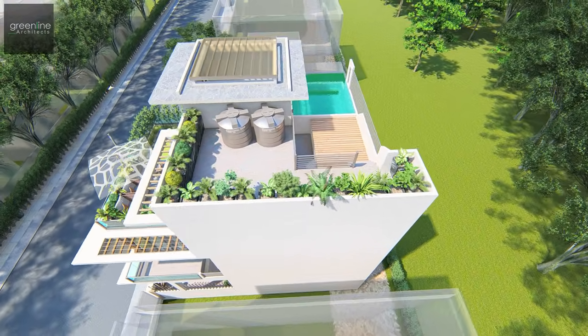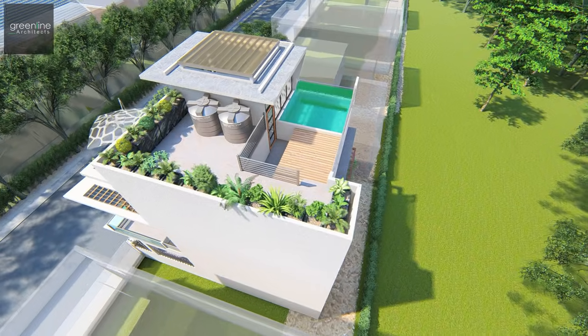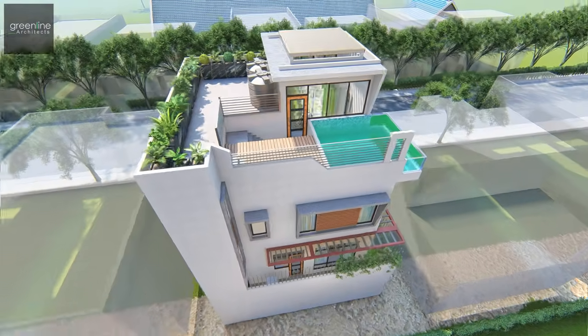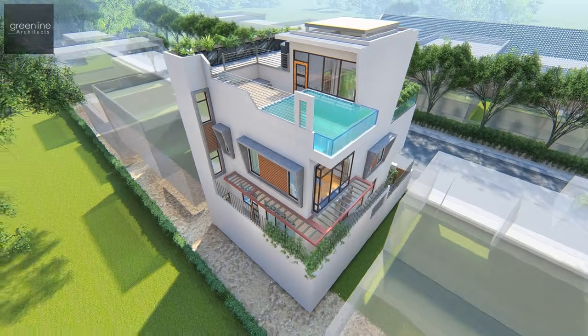The residence is built on a narrow plot utilizing the complete width. Rooms and spaces stay comfortable for a lavish living.